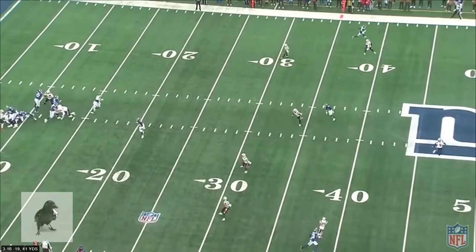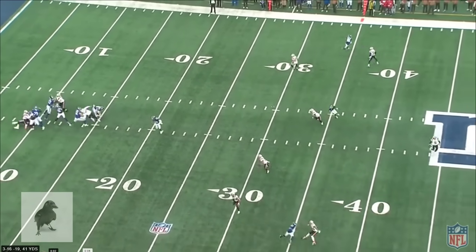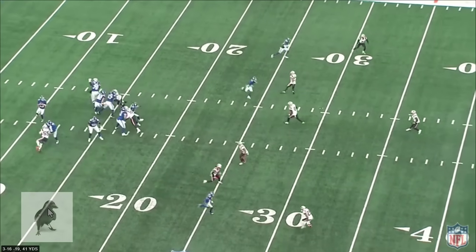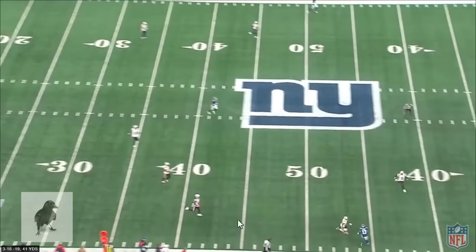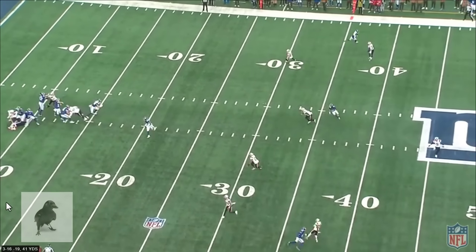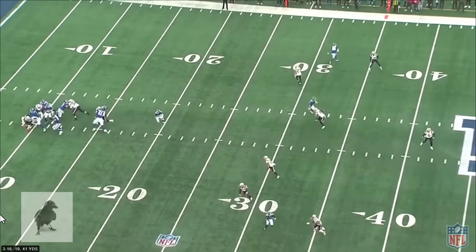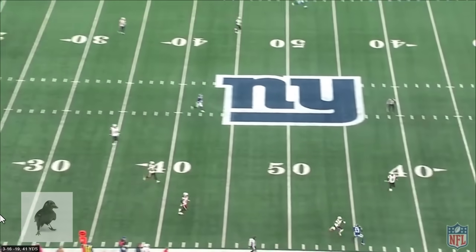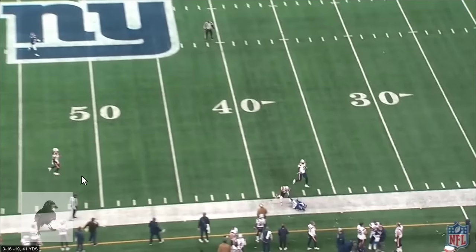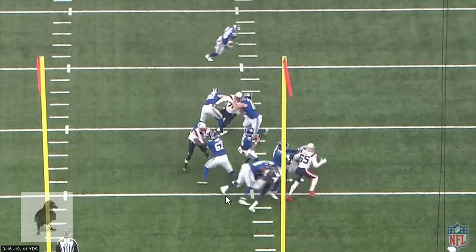Now, here's the issue — he doesn't have the greatest arm. When he throws this ball, see how Hyatt has to wait on it? Fortunately, Hyatt had about three steps on the defender to wait on it. It's a good throw, not a great throw. He needed to throw it a little bit ahead of Hyatt if he could, but he doesn't really have the arm to drive the ball. You're looking at him more in that Rich Gannon type of player — the former MVP with the Raiders. If you can get him to throw the ball 35 to 40 yards, that's really the range of his vertical game. But he's a quick decision maker and mobile in the pocket, and the lack of arm strength is probably why he wasn't on a lot of radars in the first place.